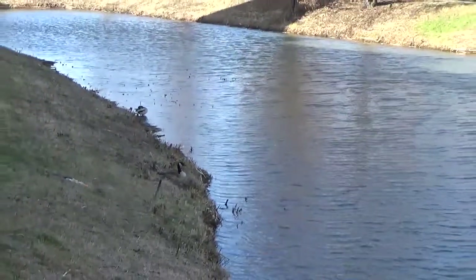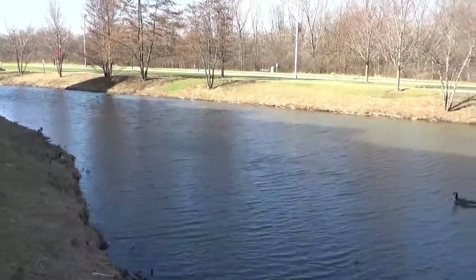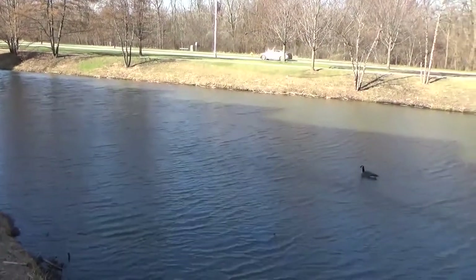And all of this is happening in our backyard. Oh, there's another goose.